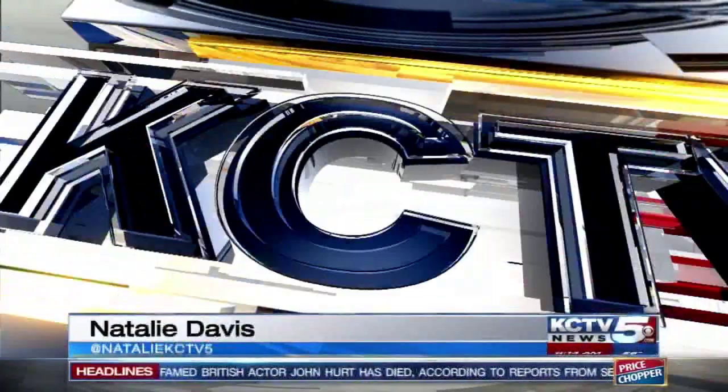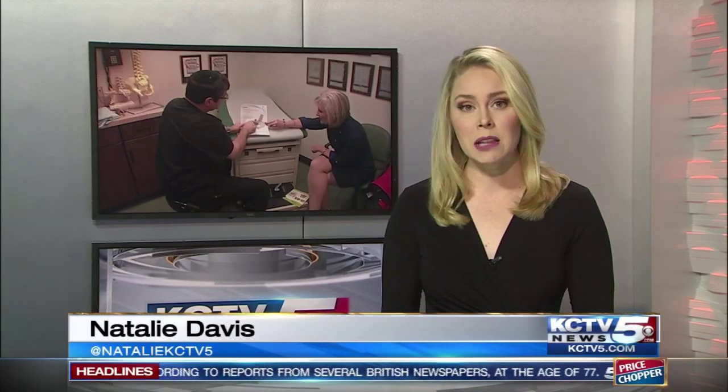Good morning and welcome back everyone. Many people will experience back pain at some point in their lives. As we get older, we're more and more likely to develop pain related to degeneration of the joints in the spine. KCTV 5's Carolyn Long takes a look at a promising new procedure that one local woman says was life-changing.